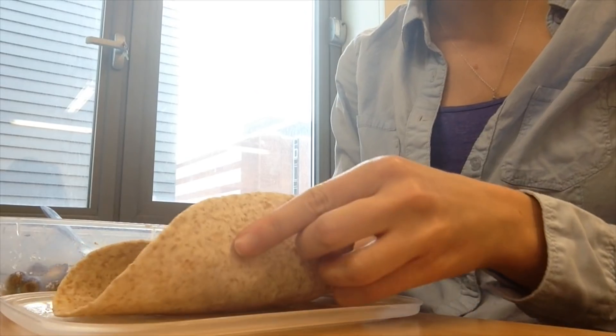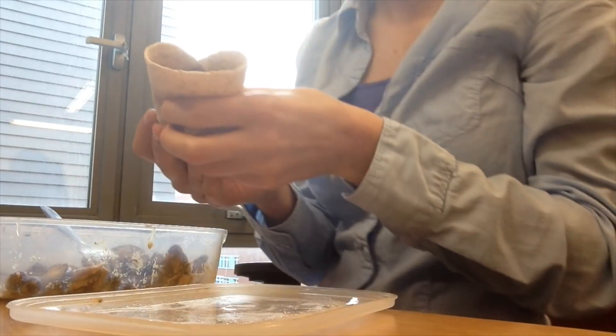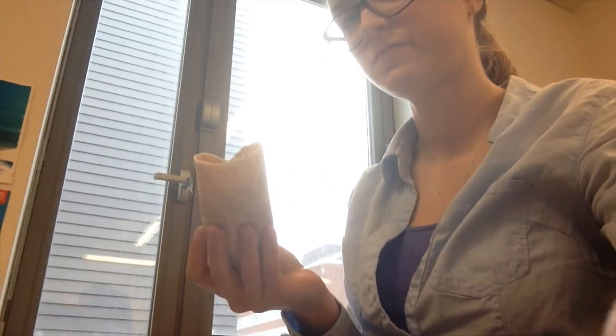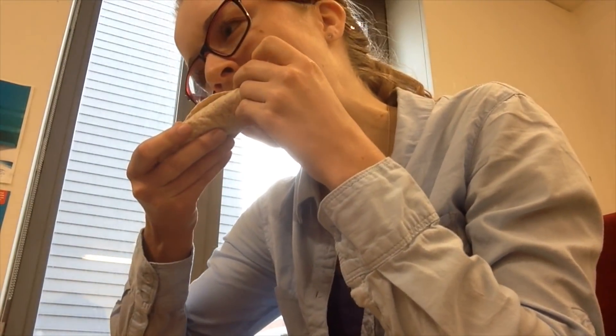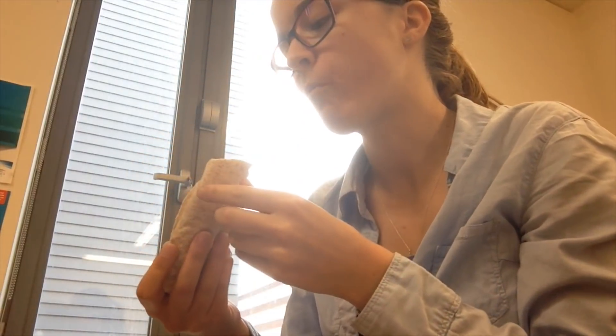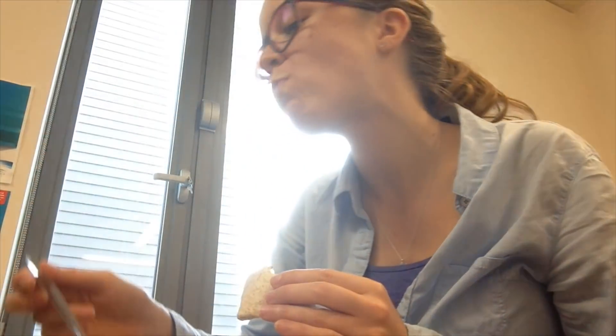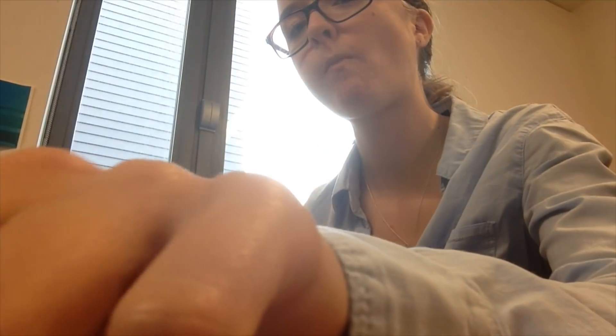Lunch kept my energy up until about three o'clock, when I had an apple. Fruit digests faster than many other foods, so I tend to have them as a snack on their own, at the start of the day with breakfast, or in combination with other fruits or even with yogurt.